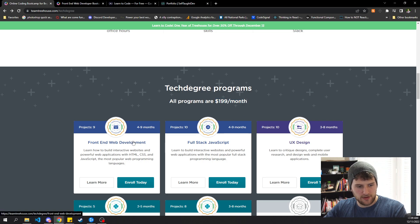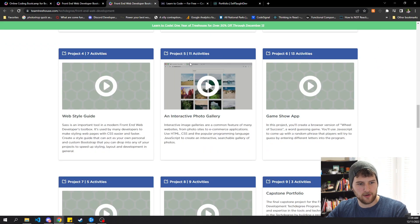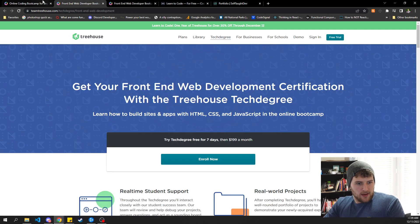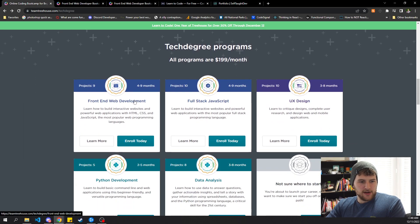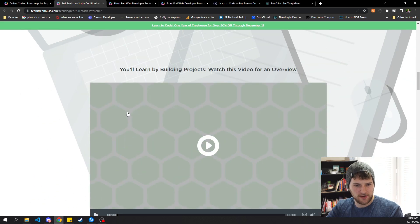After you complete this, I'd start applying for jobs. I'd probably start applying once I had like three, four, or five of these projects done. The probability of getting a job with only four or five projects done is very low, so I wouldn't spend a whole lot of time — maybe just send out like five resumes a day. Then after you complete the front-end course, continue learning and go on to the full stack JavaScript course. It's going to reinforce your JavaScript knowledge and you're going to learn JavaScript frameworks.